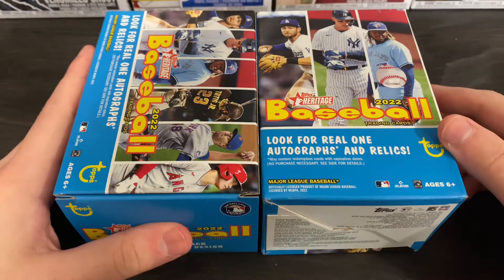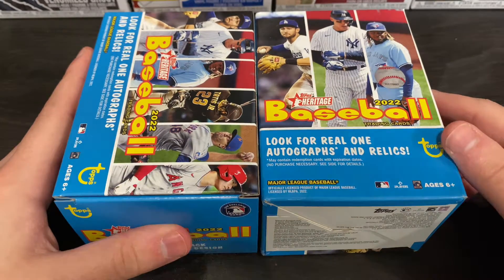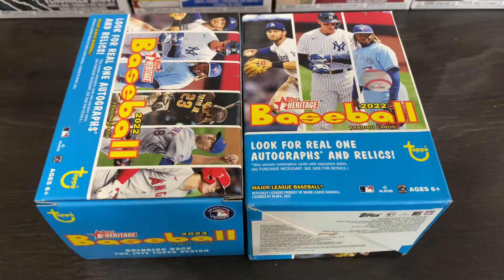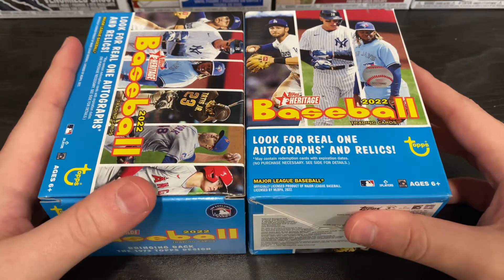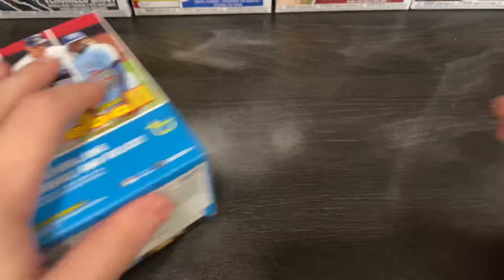Hey, what's going on guys? Ian's Cards back here with another break. Got my hands on some Heritage Retail that we'll be ripping today. So I'm kind of excited to rip through these. We'll be wander hunting again, looking for some Wander Francos. Gonna go ahead and take out all these packs individually.